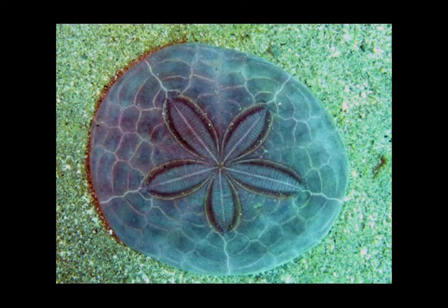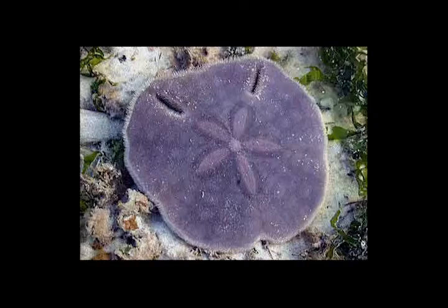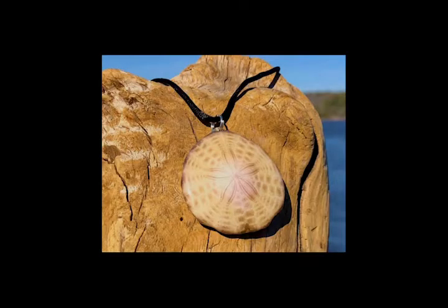Sand dollars are a type of flat burrowing sea urchin and they're covered in tiny hair-like spines. If those spines are still moving, the sand dollar is alive. These live sand dollars can be dark purple or more brown, whereas when they die they're whitish or silvery colored and they lose their spines.